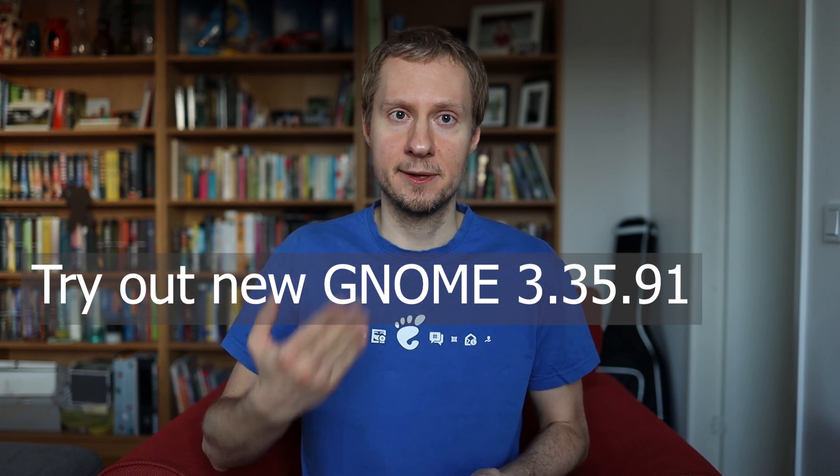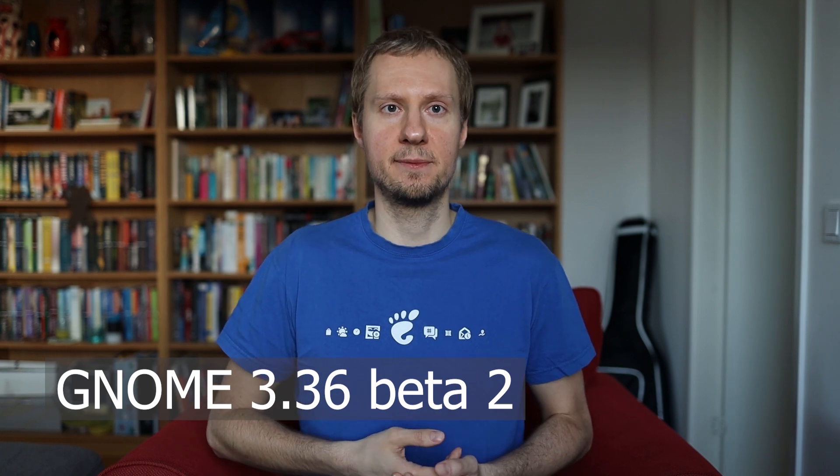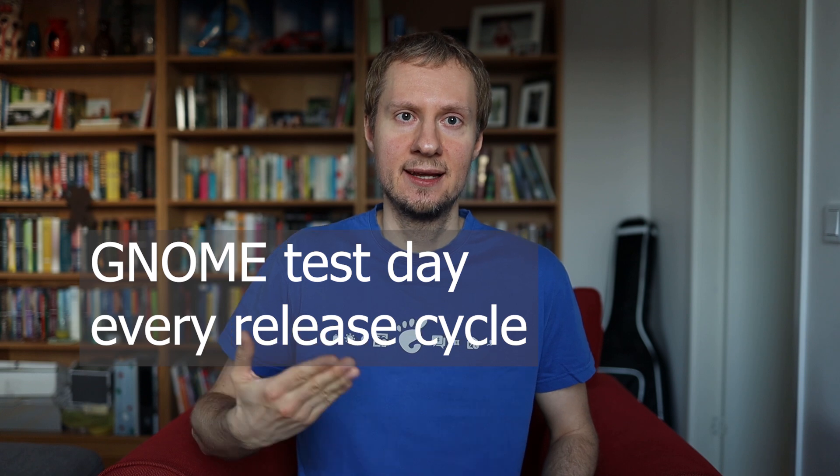We have GNOME 3.35.91, which is the second beta release of GNOME 3.36, available as a bootable live ISO image. As a bit of background, we tried to organize a GNOME test day every release cycle and it usually helps a lot with stabilizing both downstream Fedora and upstream GNOME. We bring in both upstream and downstream people, so there should be plenty of people around who can help with bug triage and general discussion.